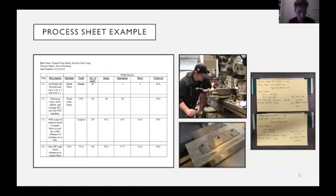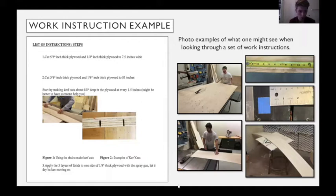Each student was assigned a part to manufacture and was required to create a process sheet for their individual part. The process sheet included all steps required to manufacture the part from beginning to finish, and greatly contributed towards helping students create a manufacturing process while standardizing it for each part. Students were then required to create work instructions from their process sheets. The work instructions included descriptions with pictures and diagrams of the process, allowing any student to manufacture any part simply by following those instructions.